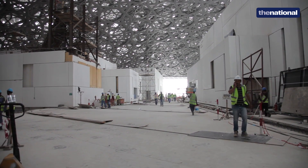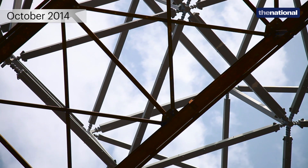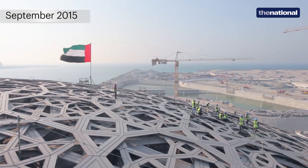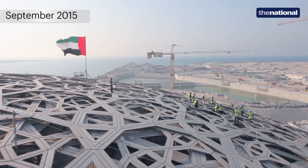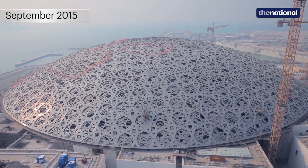One of the complicated disciplines is the steel structure, and specifically in this project is the dome. In the dome itself, there are many complicated aspects. The first aspect was building the steel structure of the dome. The second part was to build the four layers of cladding underneath and the four layers of cladding on the top.